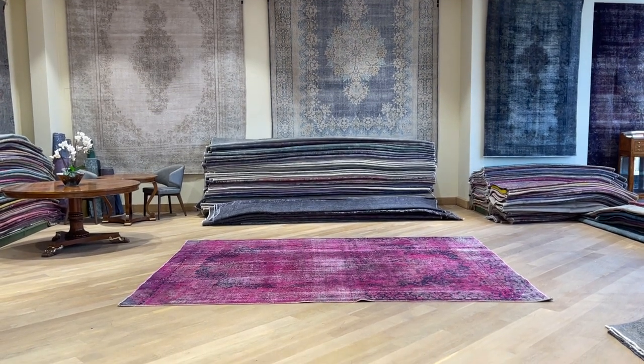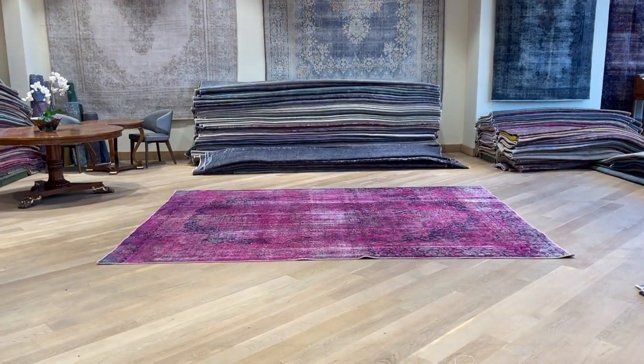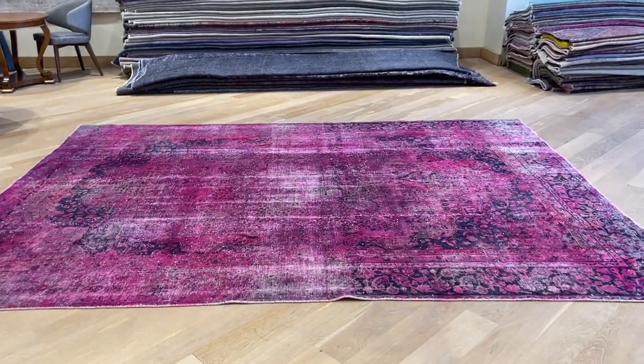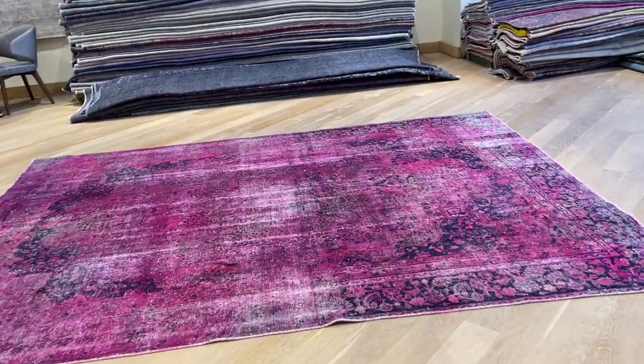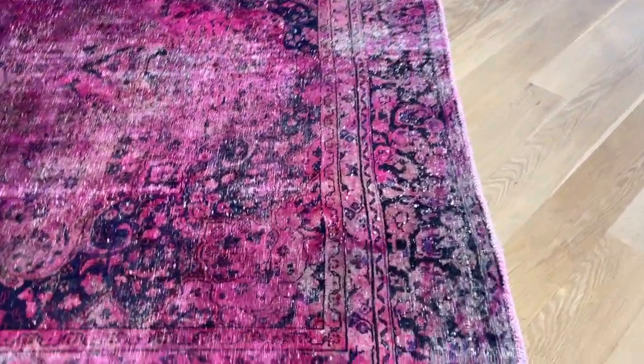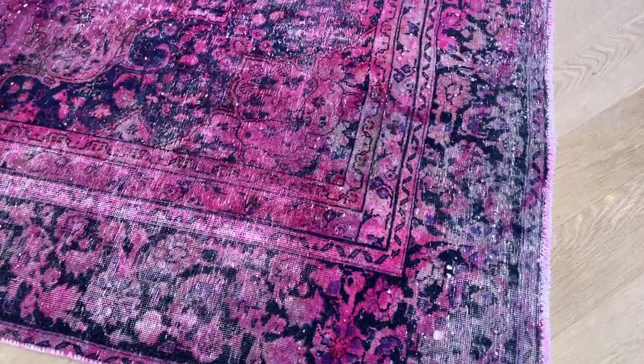This is Vintage Carpet 22173. It's a Persian handmade carpet and one of those very interesting, unique carpets. It's actually made from multiple colors of carpets that have been combined. You get this very interesting foxy pink color tone with a background of this carpet tone.